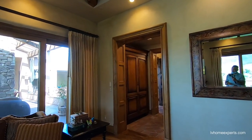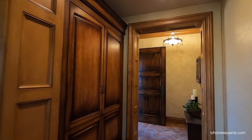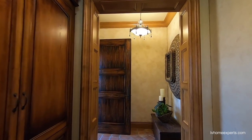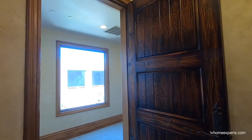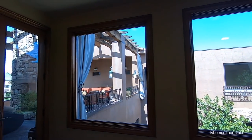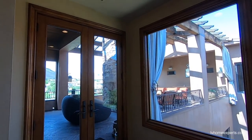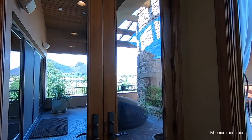I'll have a link in the description below regarding this property — all the dimensions, everything that you need. Also, if you want to set up a private tour, just contact me and we'll do a full private tour. You do have to register as far as the bidding is concerned.